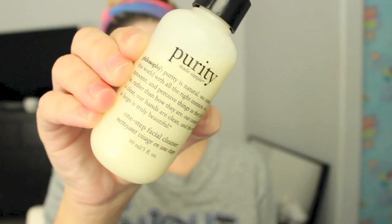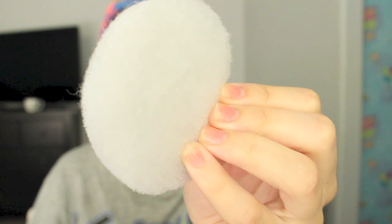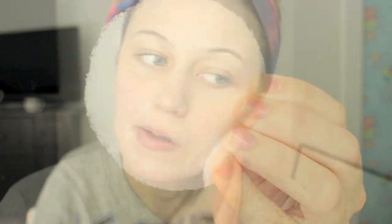I like to wash my face. I'm going to be using the Purity Cleanser from Philosophy as well as an exfoliating pad. I absolutely love this combination in the morning — it just works really well for me. If you have really sensitive skin, just be careful because these pads can be kind of harsh. But I love it because it really gives me a good exfoliation and wakes my skin up.